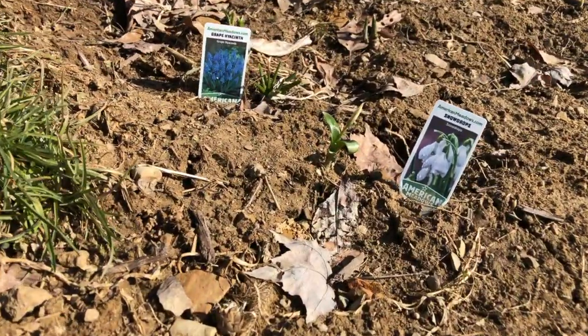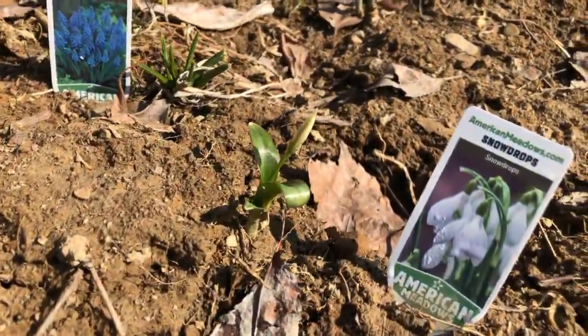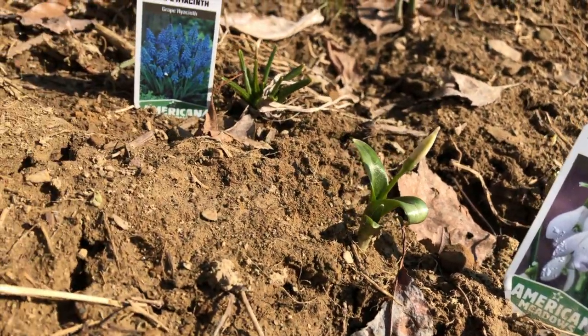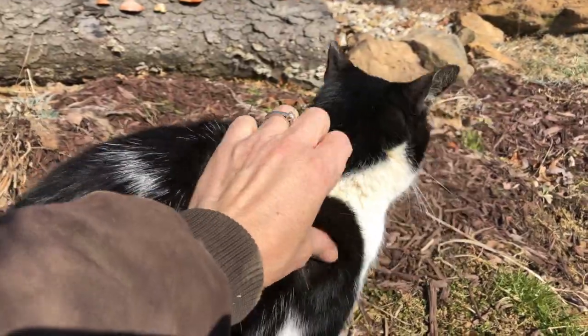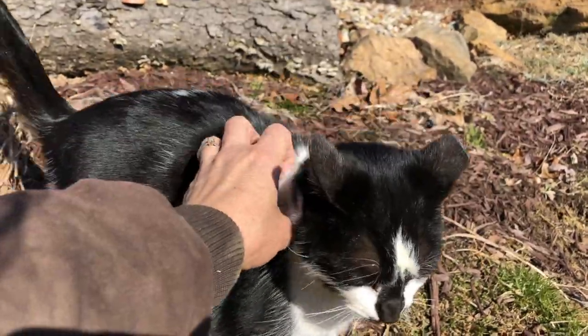Did it bloom? Oh, so close. Morning. Crazy kitty. Say hi Marble. Never a boring day at the barn.